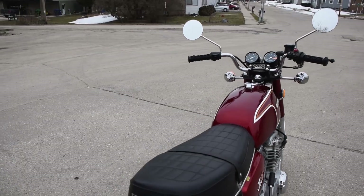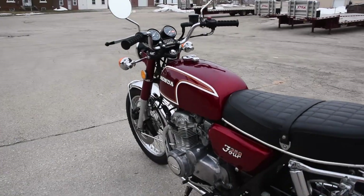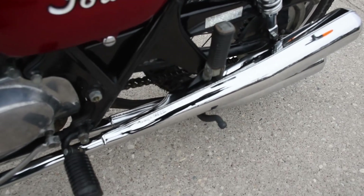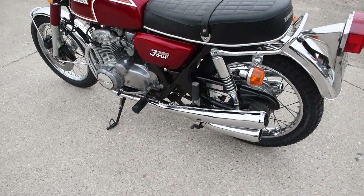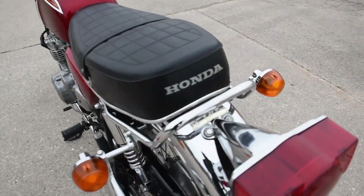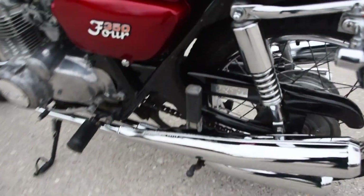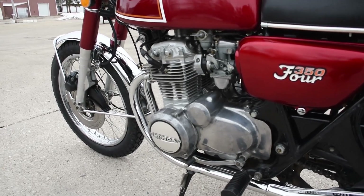A beautiful surviving example — not restored, all original. All four of the mufflers are excellent, no rust, with the proper HM 333 part numbers stamped on them. All of the chassis stickers are there and correct as well, on the fender and the side of the chain guard. We've also rebuilt the fuel petcock switch.